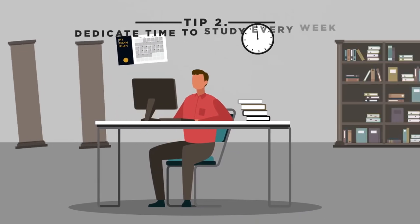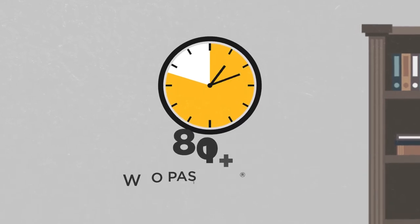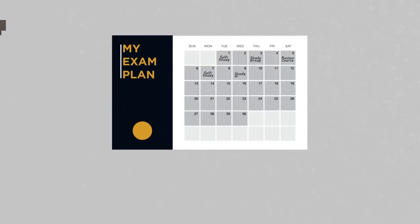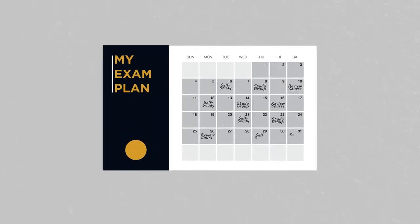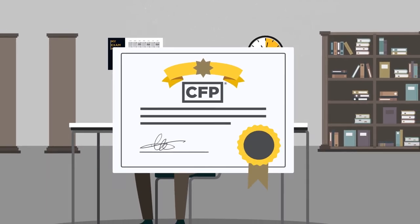Next, dedicate time to study every week. Nearly 80% of those who pass the CFP exam say they spent 11 hours or more studying every week. Develop a weekly schedule that you can follow to prioritize studying and then stay committed. Those who have passed the CFP exam know that it takes extra work to prepare, but the long-term benefits of earning your CFP certification are worth it.